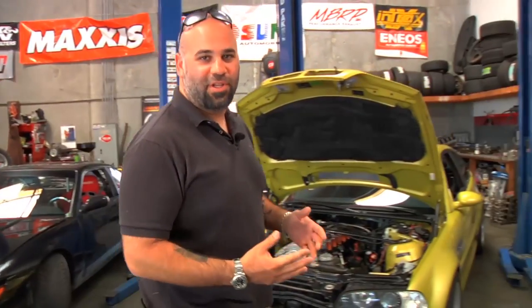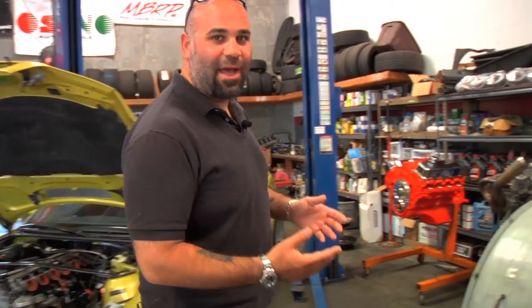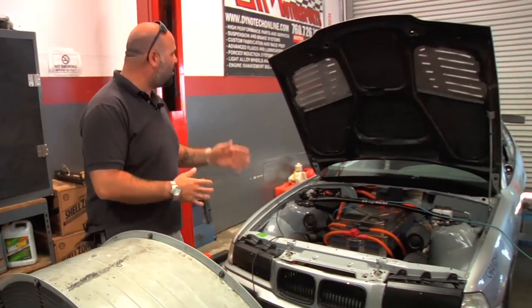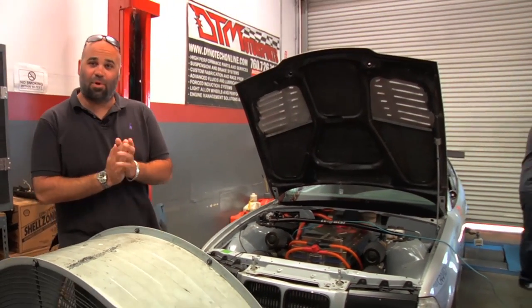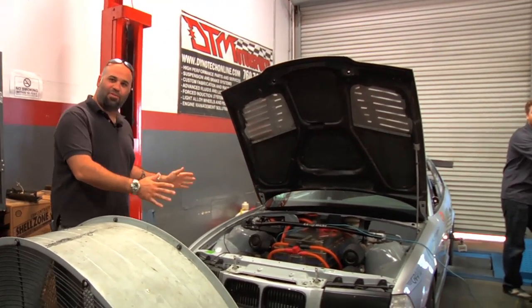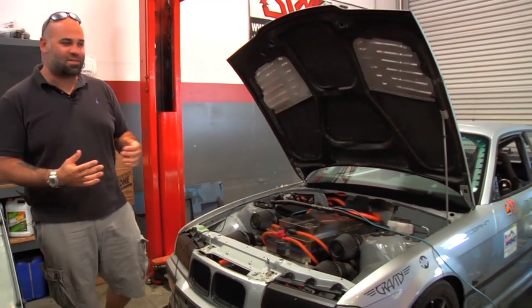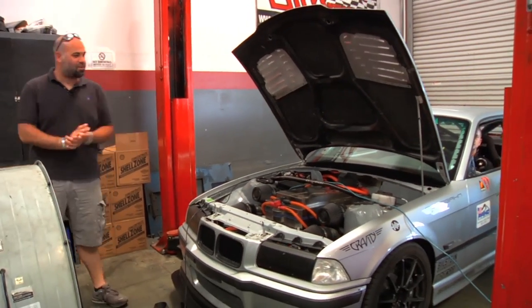When a crazy person like Bill Caswell calls me and says come down south, drive my friend's E36 — it makes 400 kilowatts — my first thought is I don't know what the hell that means. So when I met up with EV West, I asked them to come here to Dyno Tech Motorsports so we could put their E36 on the dyno and find out what 400 kilowatts means in terms of horsepower. Let's go.